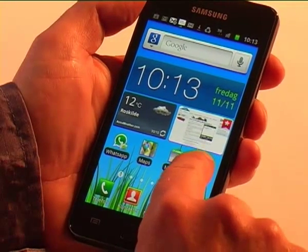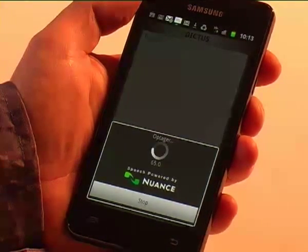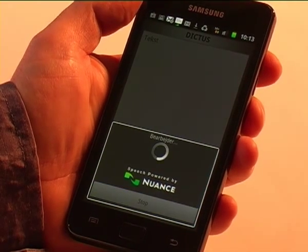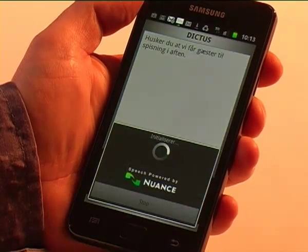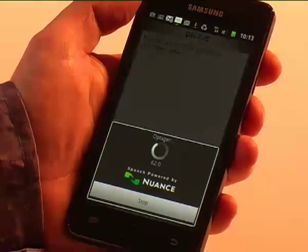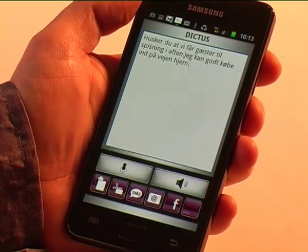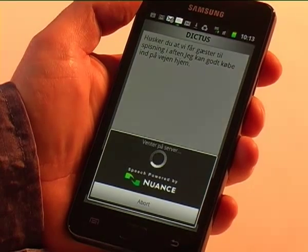The following dictation was originally in Danish. Your dictation is written in your own language, and Dictus reads aloud using text to speech.